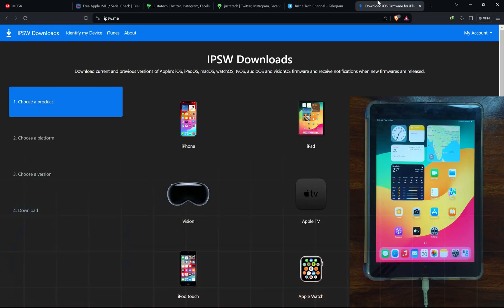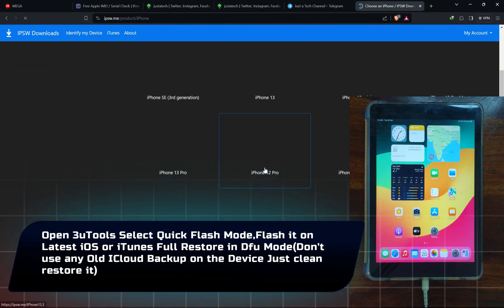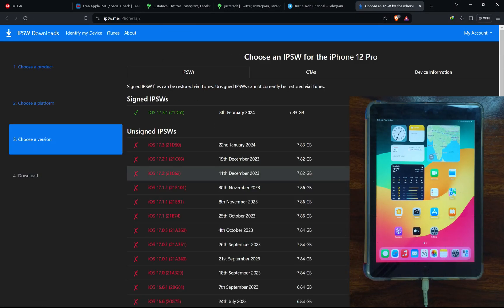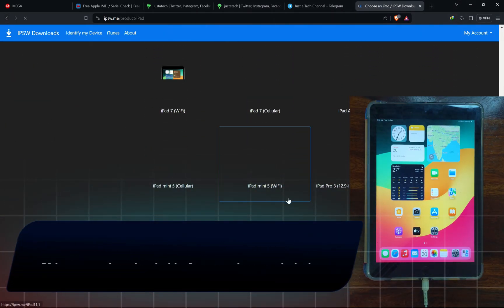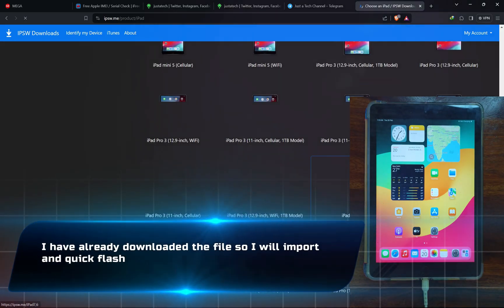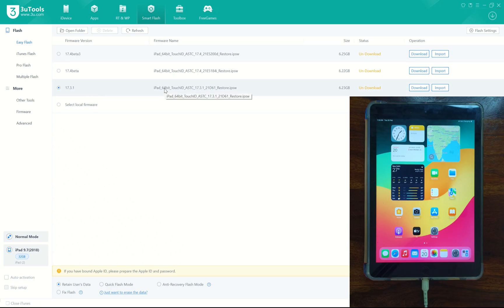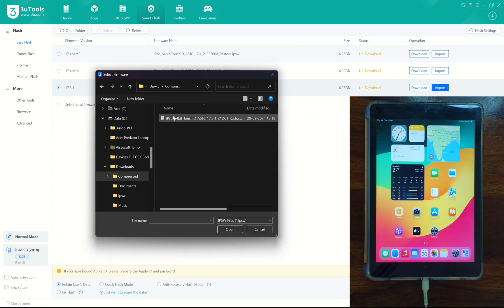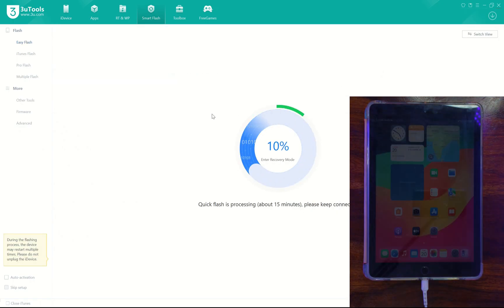Now do a full flash of your device. You can use 3u Tools or iTunes, but I prefer 3u Tools. Select Quick Flash mode and completely flash your device. If using iTunes, put your device into DFU mode and select the Restore process. You will need the IPSW flash file for your device — download it from ipsw.me. I have already downloaded the file; I'll import it into 3u Tools, select Quick Flash, and flash the device.